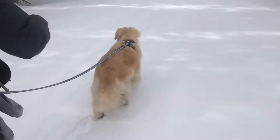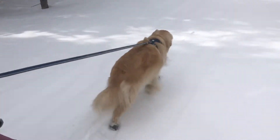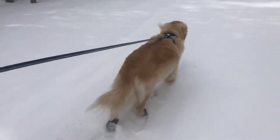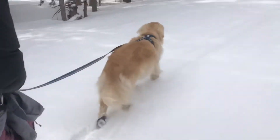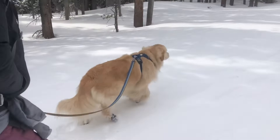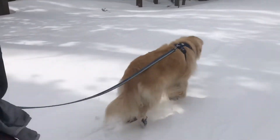Luckily we brought extra puffies. Tuck's got his boots on. If you're bringing your dog on this hike, I'd definitely recommend having little booties for him so the snow doesn't get all caked in their paws. If we take him in the snow without those, we have to pick the snow out of his paws every like two minutes, and it's much less enjoyable for him. For both of us.